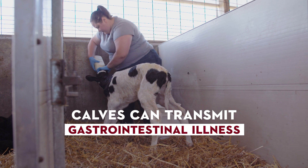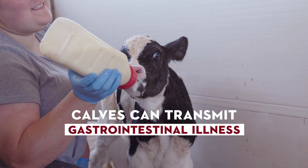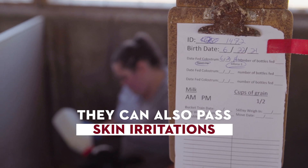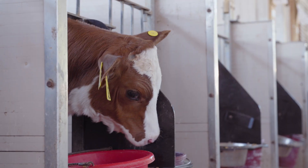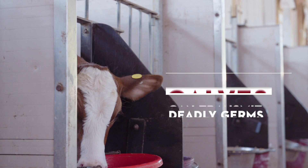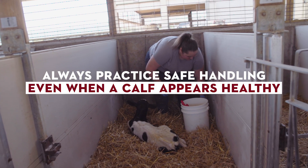Calves can transmit gastrointestinal illness such as E. coli or salmonella, which cause vomiting, diarrhea and fever. They can also pass skin irritations such as ringworm. Even healthy calves can transmit germs which can be deadly for other animals and people. Therefore, always practice safe handling even if a calf appears healthy.